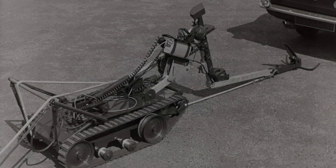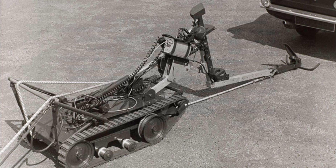Bomb disposal robots aren't exactly new, but they've come a long way since the first one was introduced by the British Army in 1972 to deal with IRA bomb threats. The early ones were little more than battery-powered motorized carts running on tracks with a remote-controlled arm for picking up suspicious packages.